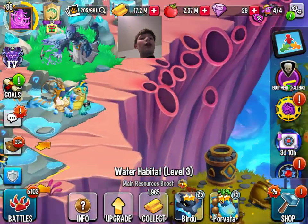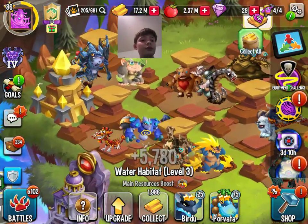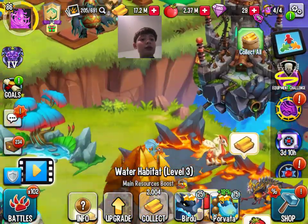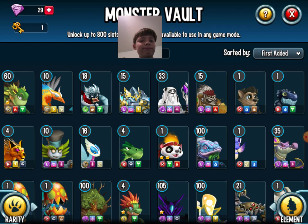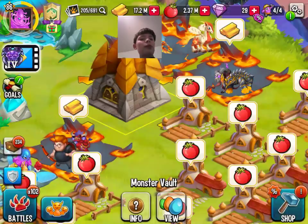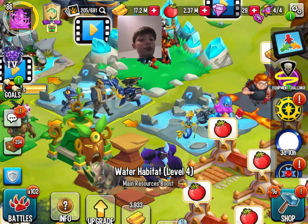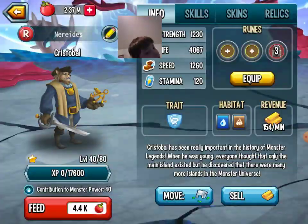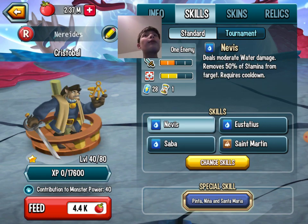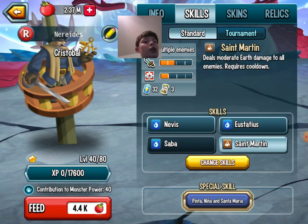Next up is Crystal Ball. What is Crystal Ball? No, I don't know. There's Crystal Ball. Crystal Ball can take away stamina, he can do moderate damage and moderate damage to all.